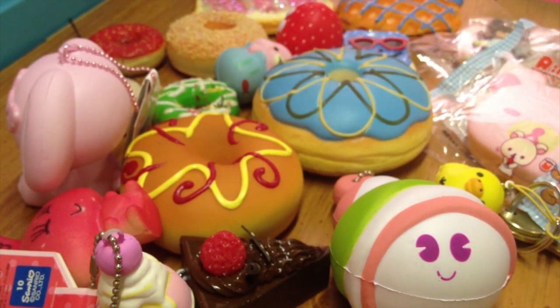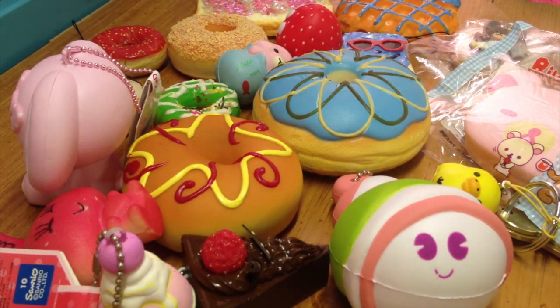So those are all my squishies. I hope you guys liked the video and I'll see you guys soon, bye!